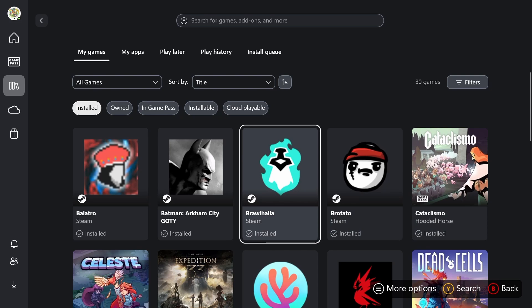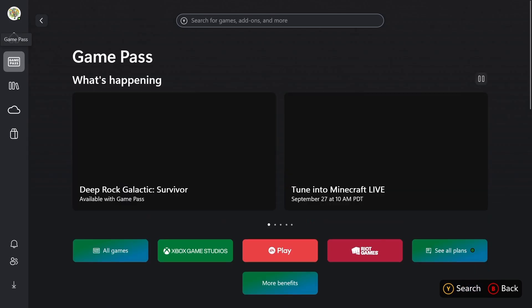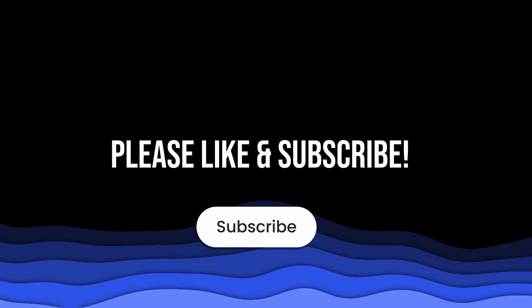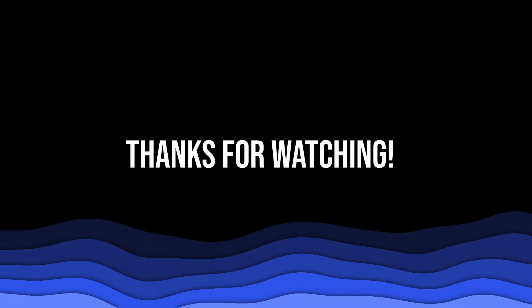What do you think? Is this the feature that finally makes Windows handhelds the best option out there? Let me know down in the comments. If you liked the video, a sub to the channel would be awesome. Thanks for hanging out and I'll catch you in the next one.